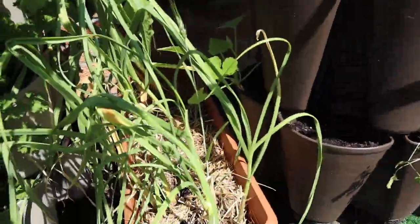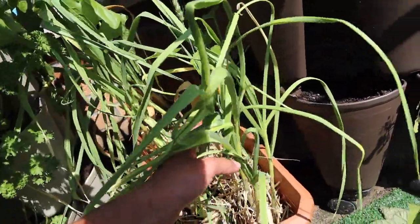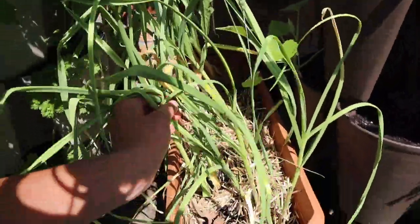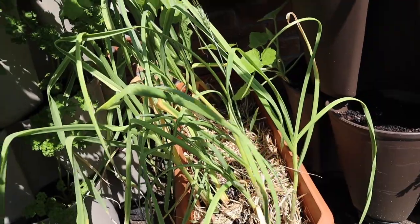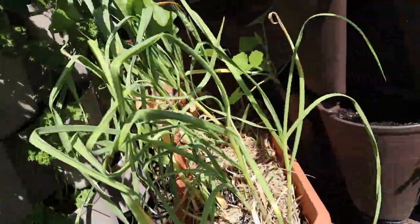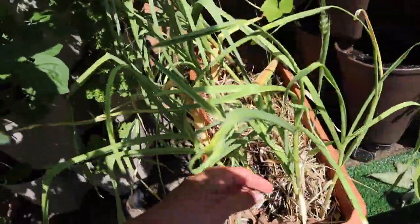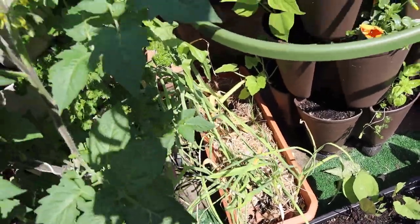I've seen a lot of gardeners in my region already harvesting their garlic, but mine I don't think is ready — it hasn't sent scapes yet and it's supposed to be a hardneck variety. I love garlic scapes, so I wanted to wait to see if that's going to happen. I planted this in November and it overwintered here through the snow. I'll keep everyone updated and watch the progress together.